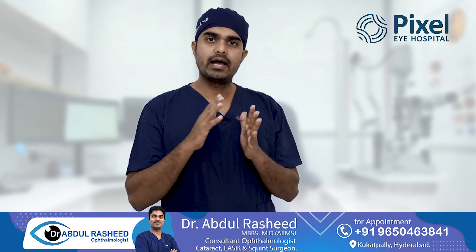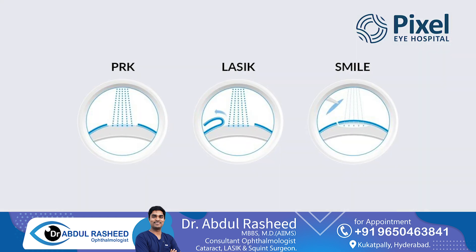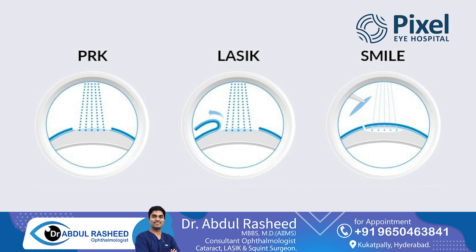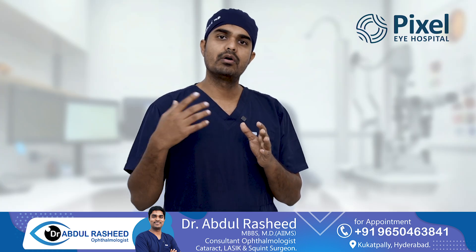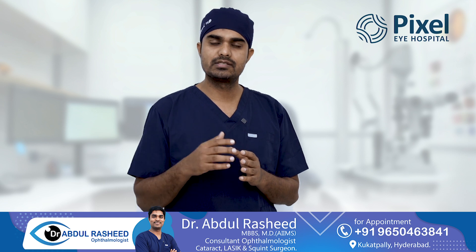If you have high power, normally any kind of laser procedure — PRK, SMILE — is suitable for laser. But if you have very high power, we can avoid these procedures. So what is the next solution?